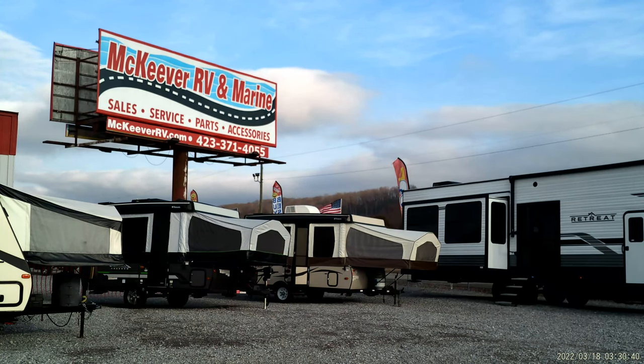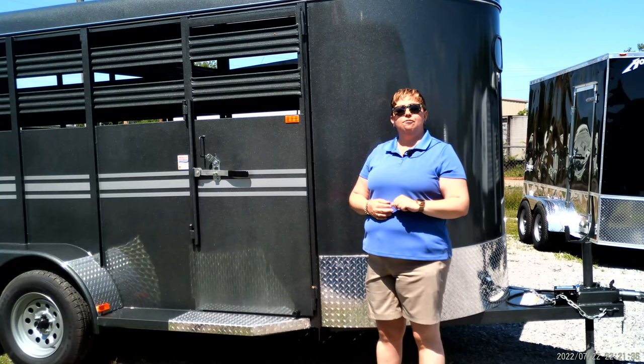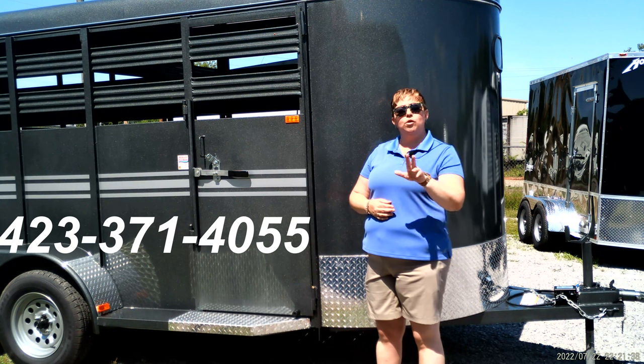We are right off I-75, off exit 62, at 169 Belcher Road in Sweetwater, Tennessee. Give us a call at 423-371-4055.